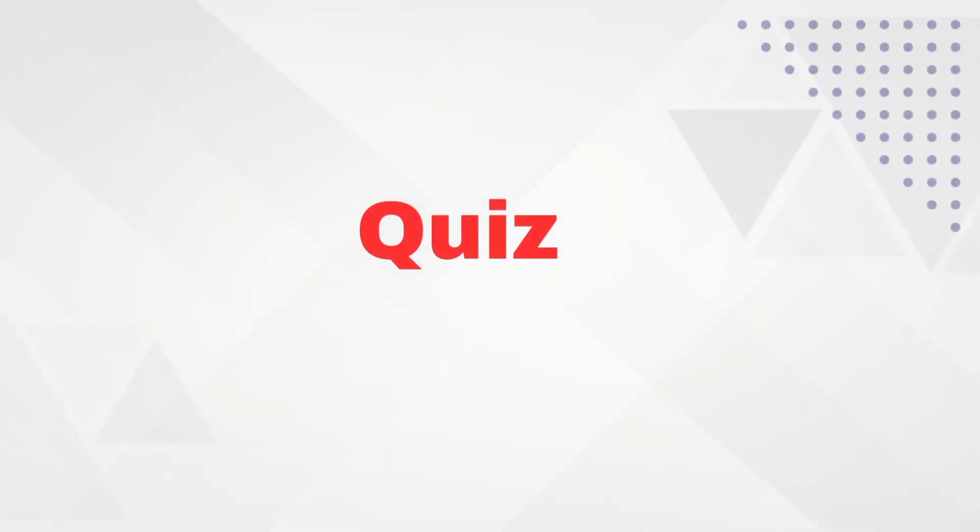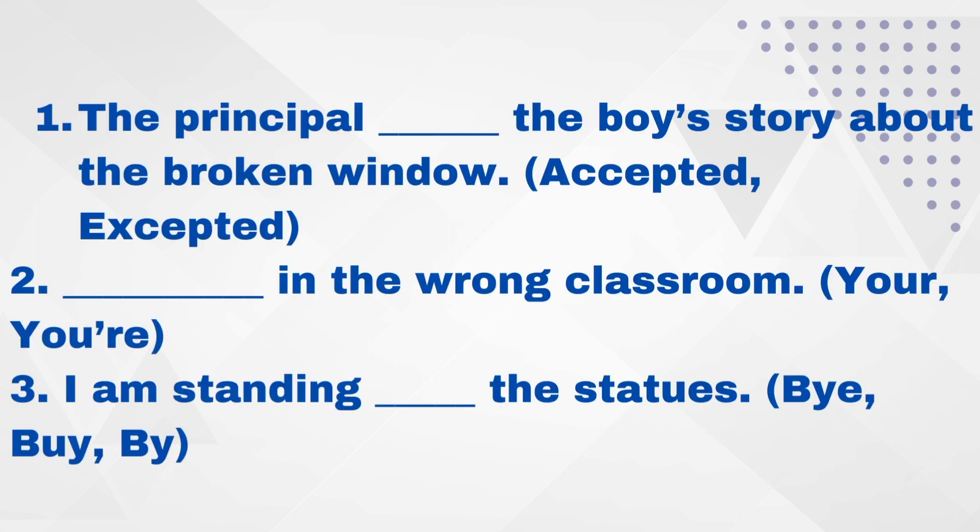Hope you have understood the distinctions and can convey your thoughts and ideas with more clarity and confidence in effective communication. Here's a quiz for more understanding. You have to choose the correct option in the sentences you have learnt. At the end of this quiz there is an answer key for your reference.